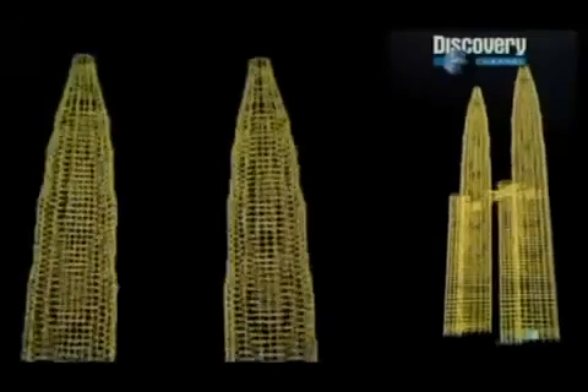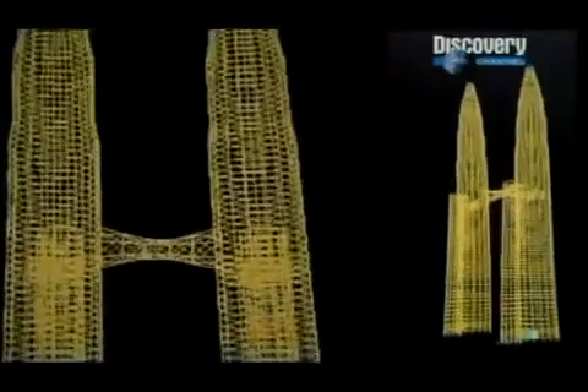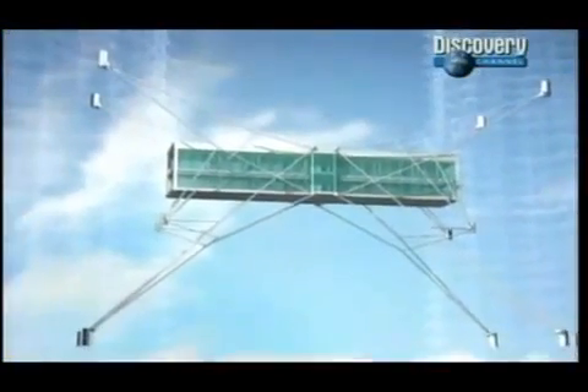The problem was movement. It is a fact that both towers move differently. When both towers move apart, if you fix the bridge to the towers there will be tearing forces. The original web-like design of the skybridge had to be discarded.